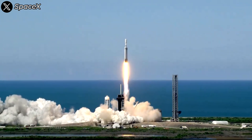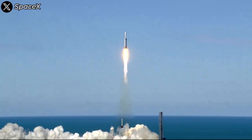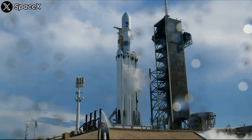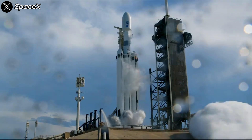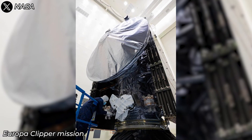NASA's high-profile and critically important mission is about to launch atop SpaceX's mighty workhorse. Let's dive into everything in today's episode. SpaceX is gearing up for one of the most critical and arguably most expensive Falcon Heavy missions to date, NASA's Europa Clipper mission.